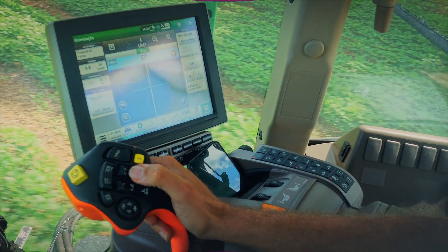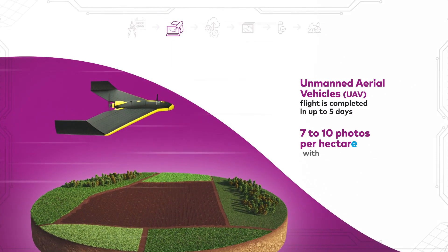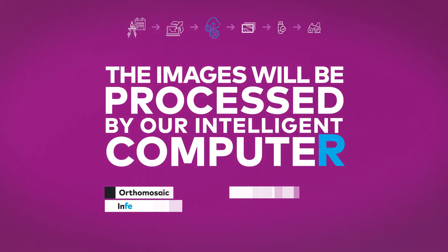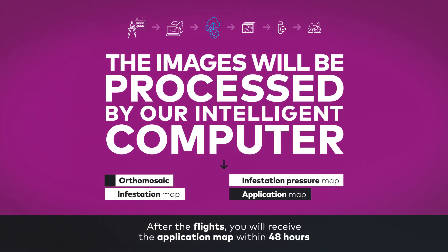Look how easy it is! With the fields registered in the system, the Exarvio team will collect high-resolution photographs to ensure accuracy and geo-referencing of images. Then the images will be processed by our intelligent computer, and the application map will be delivered to you within 48 hours.